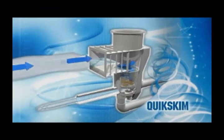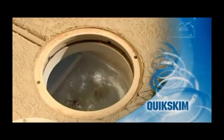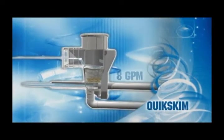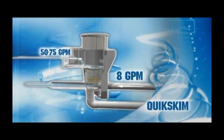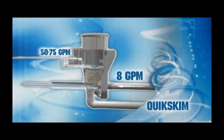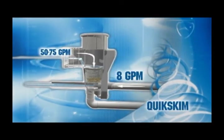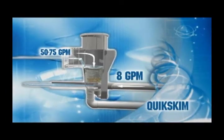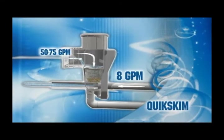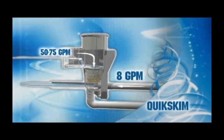The Quick Skim is a Venturi skimmer that draws water and debris from the pool surface as a result of suction created by a Venturi located in the skimmer canister. By investing approximately 8 gallons per minute into the skimmer, approximately 50 to 75 gallons per minute is drawn into the skimmer from the pool surface. This allows all the pump suction to be directed to the main drains or AVSC drain — it's like having two pumps at the cost of only one. Get only the best with ANA's Quick Skim Venturi-powered skimmer.